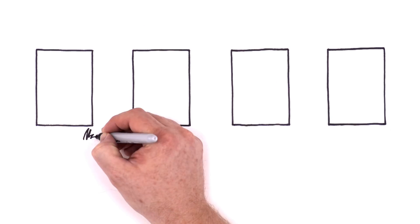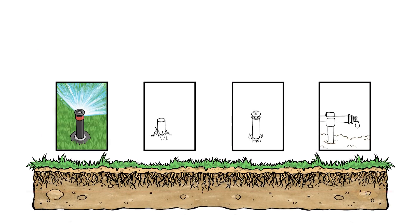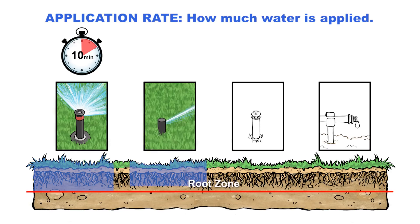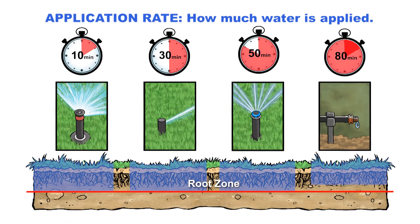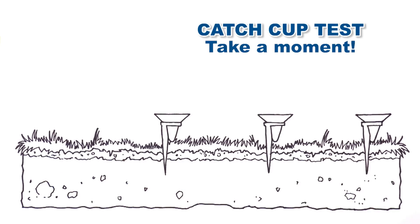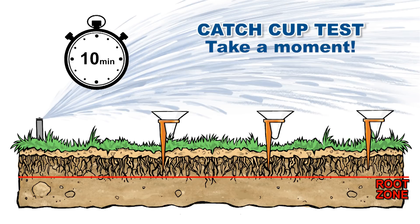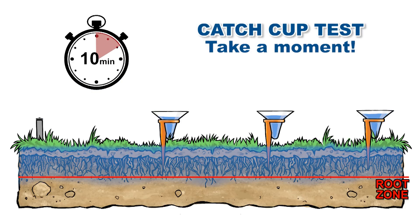Different types of sprinklers apply water at different rates and that results in different runtimes. For example, spray heads can fill a root zone in as little as 10 minutes, while rotors might take 30 minutes or more to fill the same root zone, rotators even longer, and drip may take the longest of all. A quick catch cup test will tell you the water application rate for each zone. Because application rate is specific to design and equipment, conducting this simple test might be the single most important thing you do to save water and ensure healthy plants.